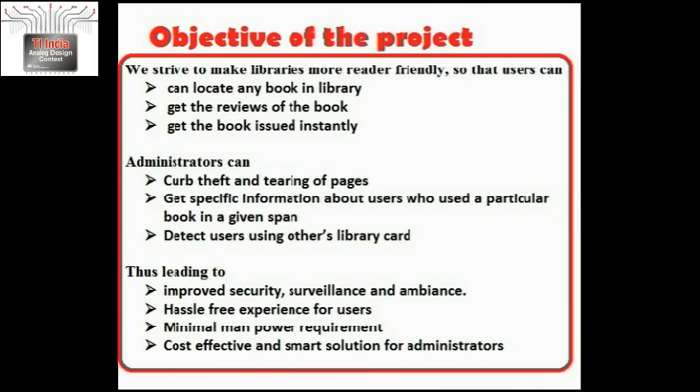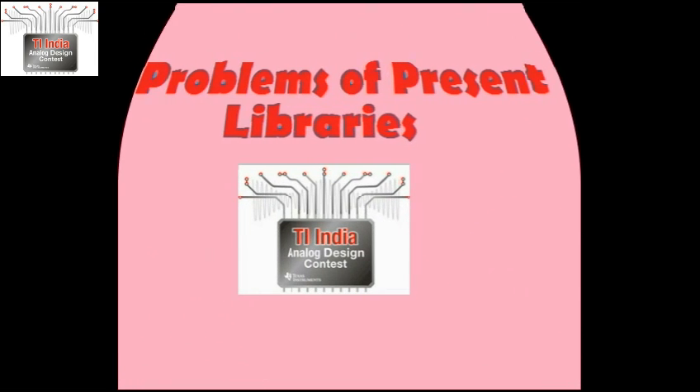Our objective here is to make libraries more reader friendly so that users can locate any book in the library, get the reviews of the book, and get the book issued instantly. Administrators can detect theft and tearing of pages, and detect users using others' library cards, thus leading to improved security, surveillance and ambiance, a hassle-free experience for users, and minimal manpower and cost requirements.